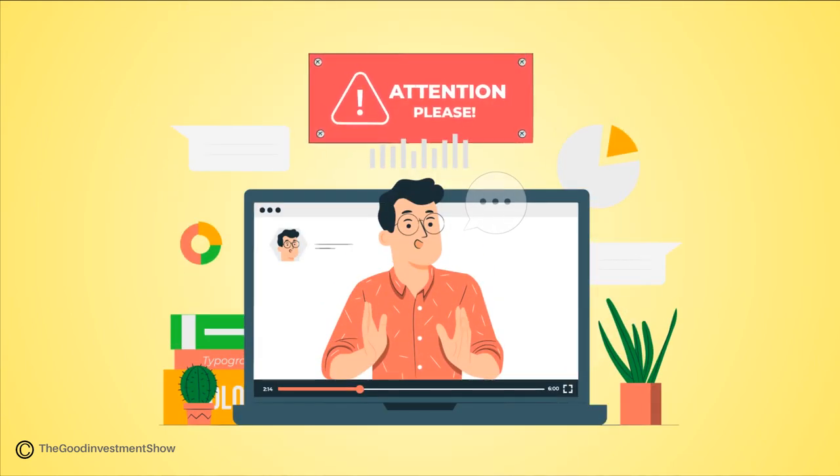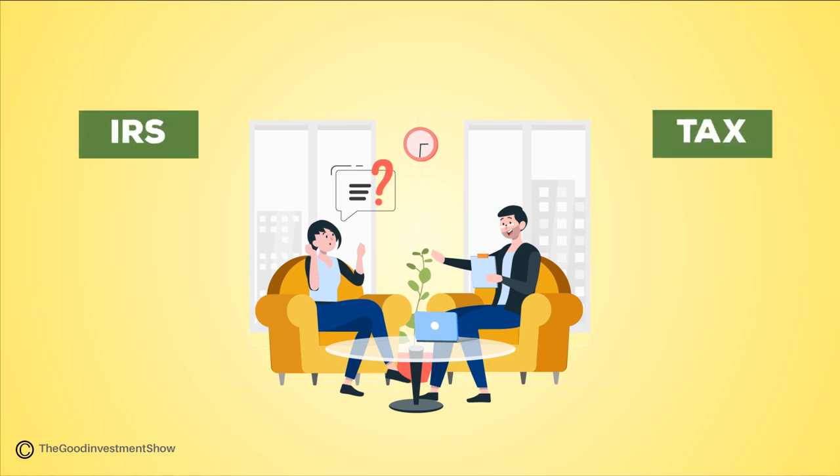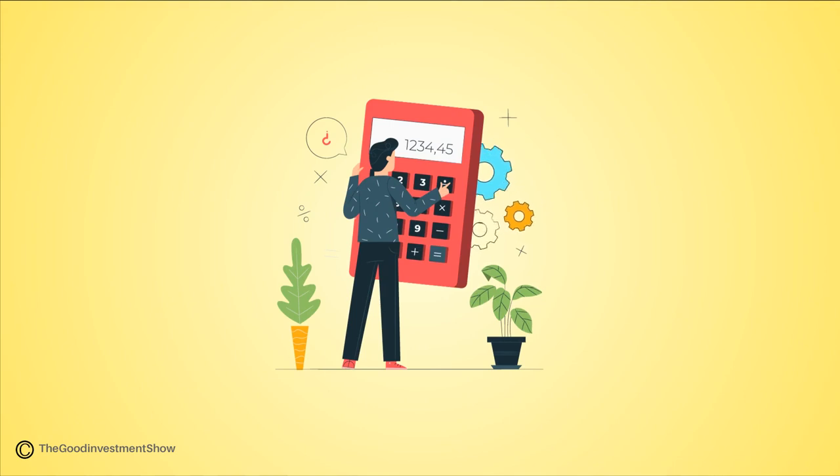Now, it's important to note that in this video we're going to be speaking in general terms, and this information may not be relevant in your specific circumstance. It's always best to consult the IRS or a tax professional before making any tax-related decisions. Taxes are complex and vary depending on a lot of factors.